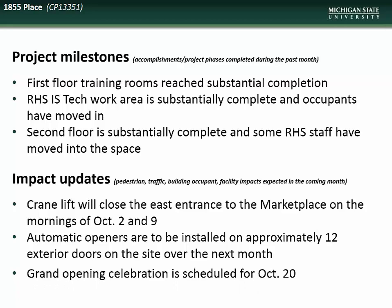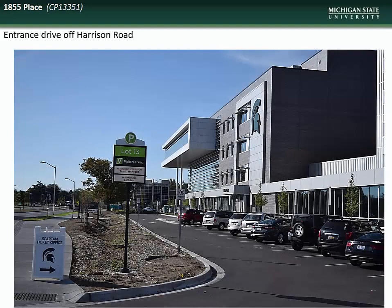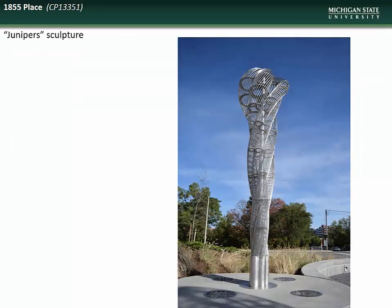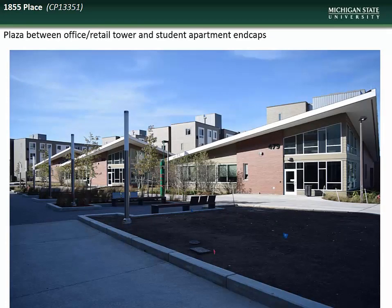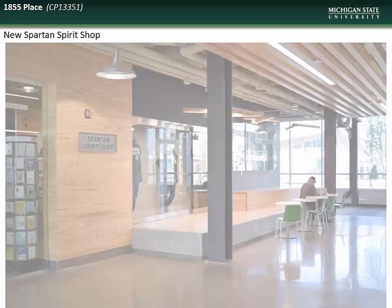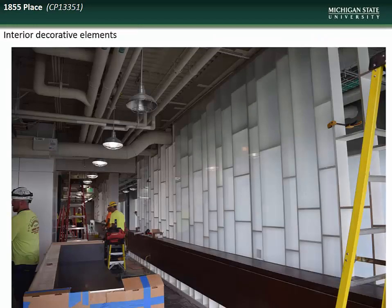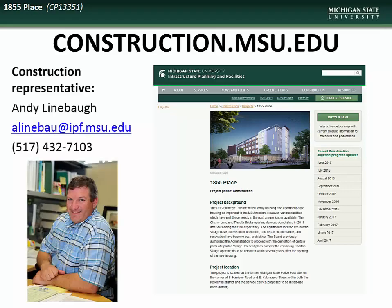The grand opening celebration for the complex is scheduled for October 20th. Here is a shot of one of the exterior decorative element installations in progress and of the finished installation, a shot of the entrance drive to the mixed-use facility, the plaza area near the Kalamazoo Street and Harrison Road intersection showing the new art installations, with a closer view of one of the Juniper sculptures. Also shown are the plaza area between the student apartment unit end caps and the mixed-use tower, examples of the completed retail spaces, finishing of the flooring in the office portions, and completion of interior decorative elements. Specific questions regarding the 1855 Place project can be directed to the project representative, Andy Linebaugh.